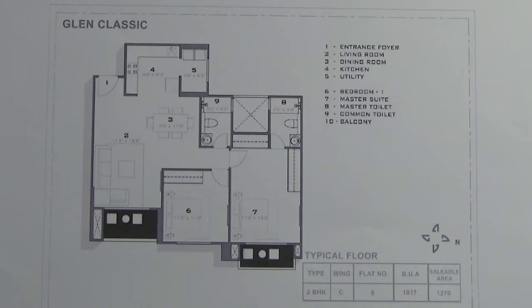In this 2 BHK, this is the entrance or the foyer. Here you have the living area. This is the dining area. The living area is attached to the balcony. This is the master bedroom, attached to the toilet and a balcony. Here you have one more bedroom. This is the common toilet. Here you have the kitchen, attached to the utility.